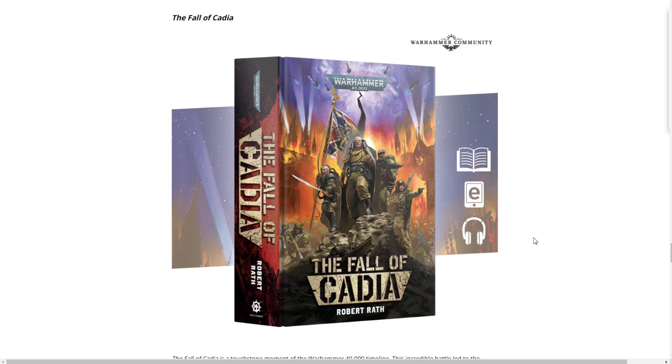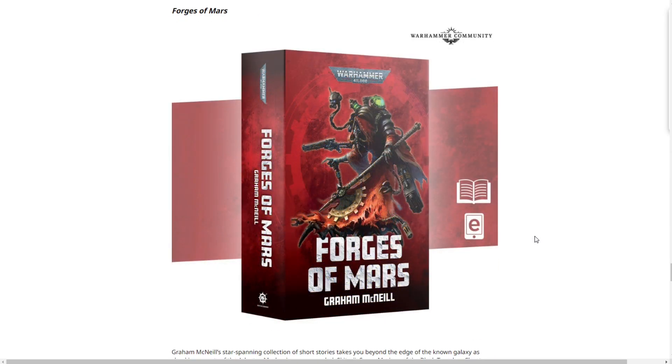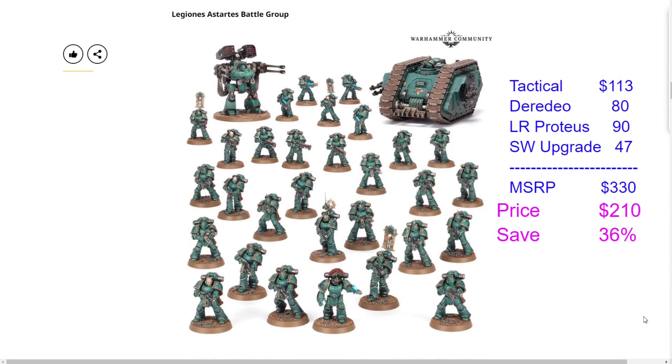Next we have the Fall of Cadia hardback novel at $35. These do tend to sell out quickly — the special edition was gone almost instantly — so don't mess around if you want this one. We also have Angron the Red Angel paperback at $17.99, with some nice looking art; I may pick this one up myself. And finally the Forges of Mars Omnibus, a chunky paperback coming in at $25.